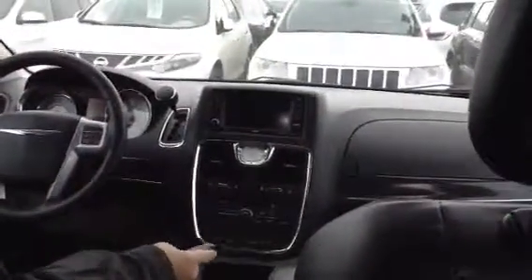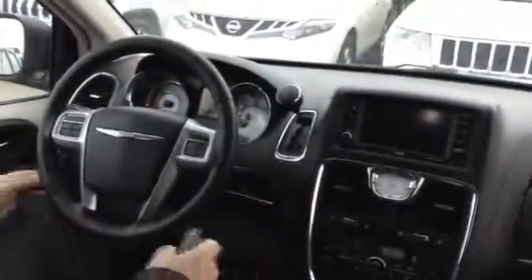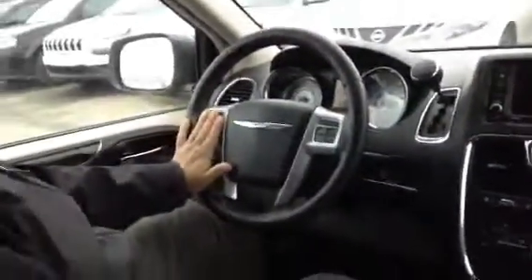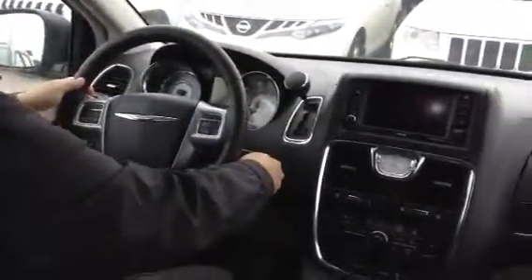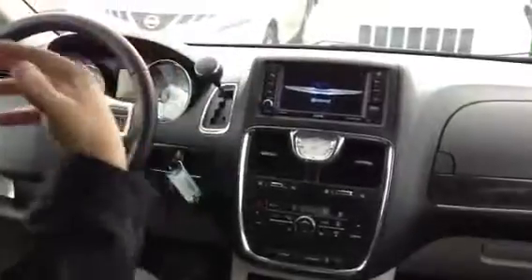Dual power seats, power windows, power locks, power mirrors — and the mirrors are heated, by the way. All your driving and trip computer controls are on the steering wheel: your cruise control, volume control, your station control — all on the steering wheel. All designed so you're not taking your eyes off the road.